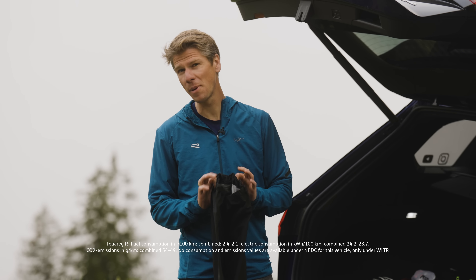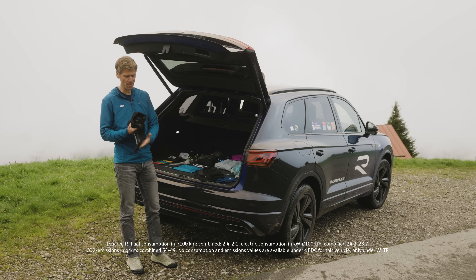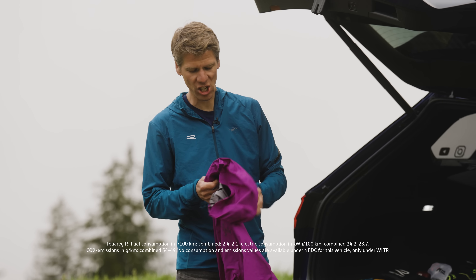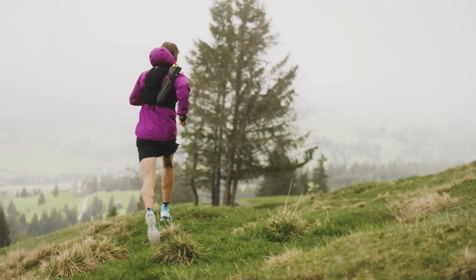I always carry some waterproof pants. They're super small, easy to fit into your backpack, and add a little bit of safety. If you're running in the mountains, you need a rain or wind jacket — you do need some cover and protection against the weather.